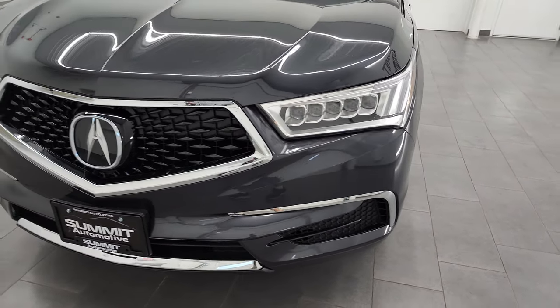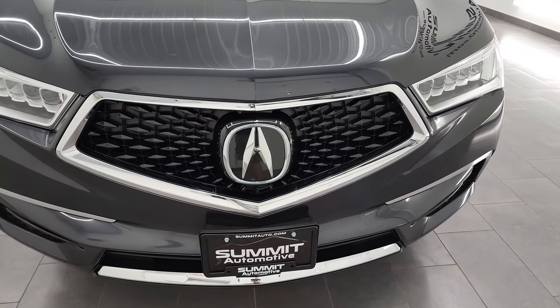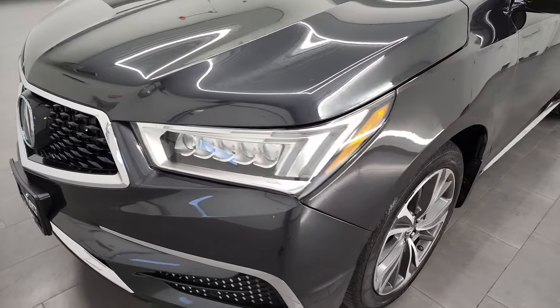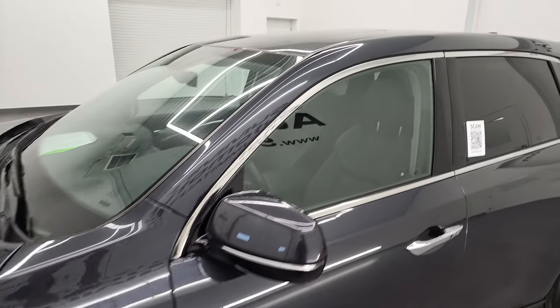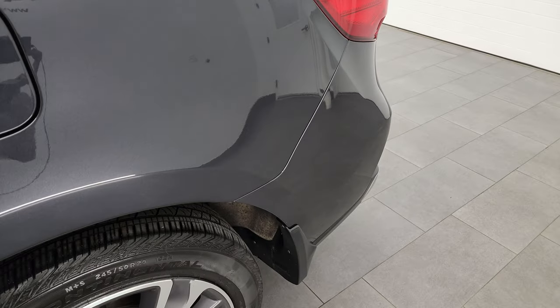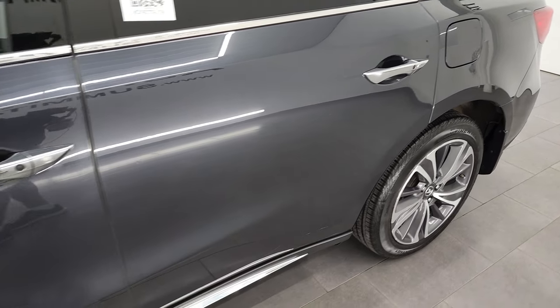I'm going to go all the way around inside, start it up and take a look under the hood. Gunmetal Metallic is the color. I shoot all my videos in 4K, so if you have HD capabilities on your computer, tablet, smartphone or television, I highly recommend turning them on right now because it is your best way to check out the quality, condition, options and cleanliness of the vehicle before seeing it in person.